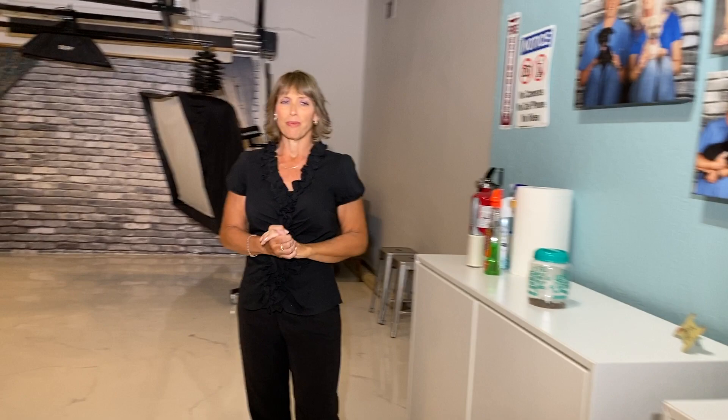My favorite spot in the entire studio is right back here — this is where the magic happens. We'll be photographing the entire family. We can photograph dogs individually and dogs together.